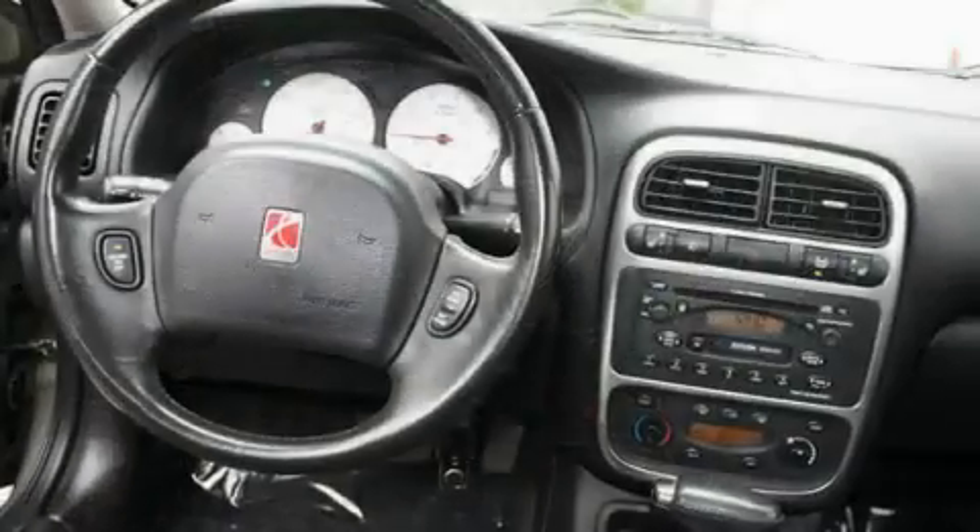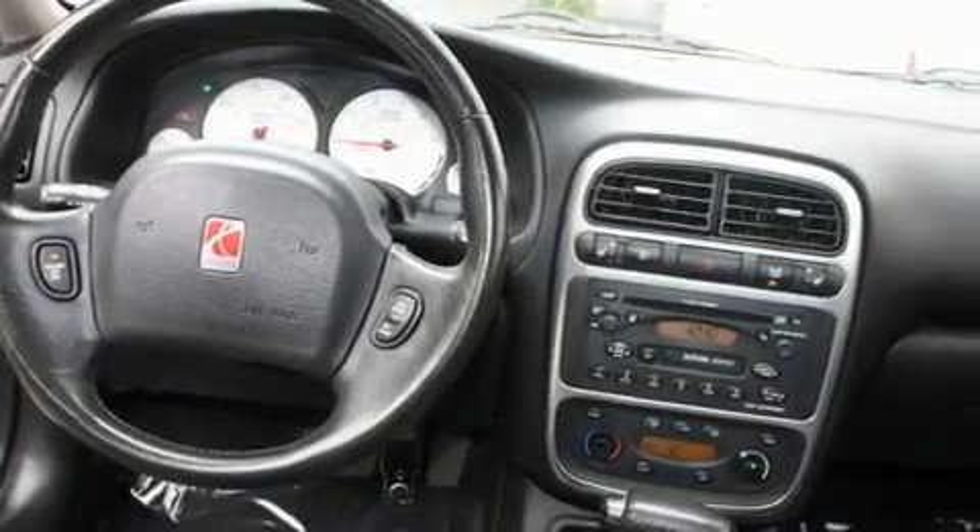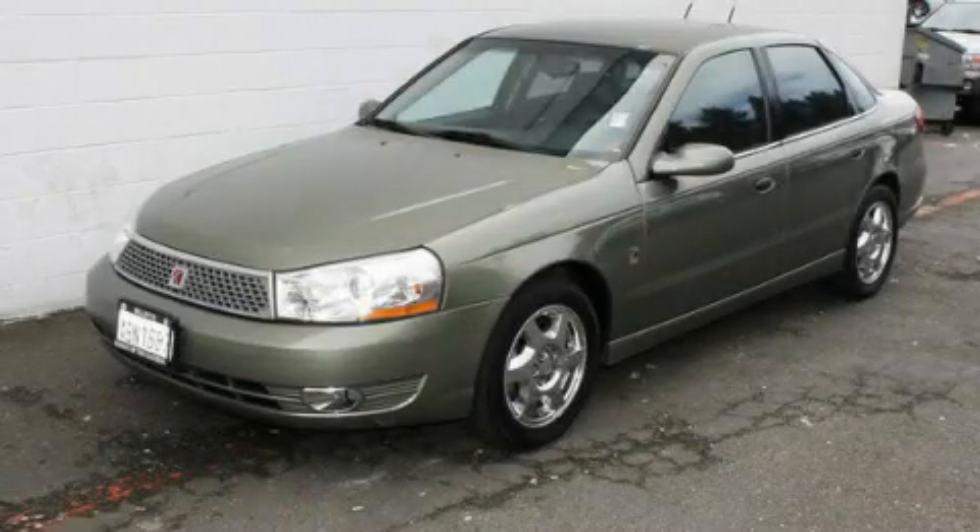Additional features include a leather-wrapped steering wheel, alloy wheels, an anti-lock braking system, and cruise control. Stop by today and test drive this automobile for yourself.